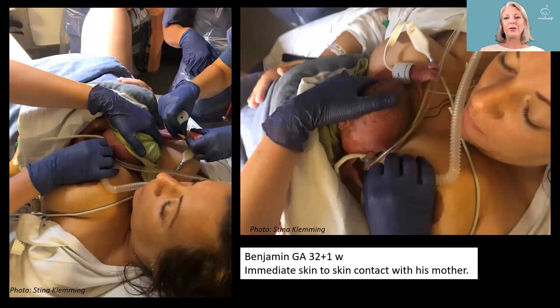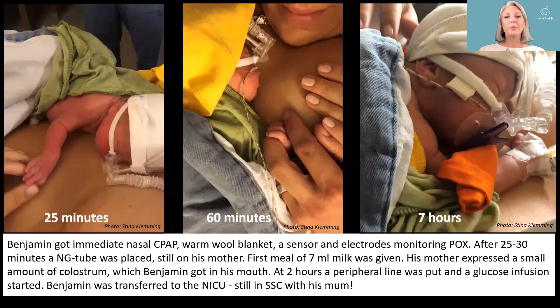This is Benjamin, born in week 32 by vaginal delivery, and he's put immediately skin-to-skin with his mother. A nasal CPAP is used directly. He gets a warm wool blanket, a sensor, and electrodes monitoring pulse oximetry. After 25 minutes, a nasogastric tube was placed while he was still on his mother.